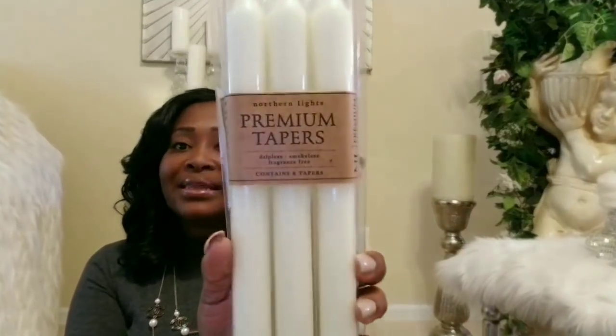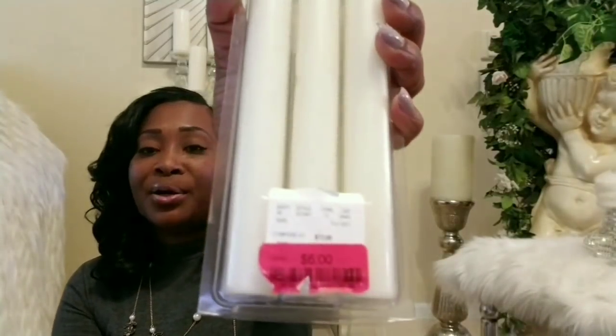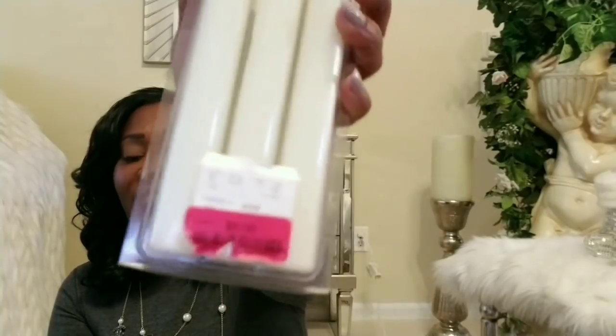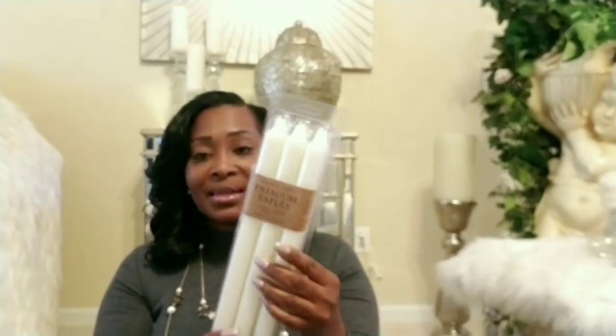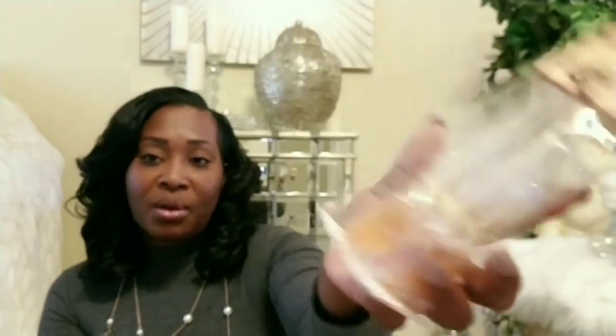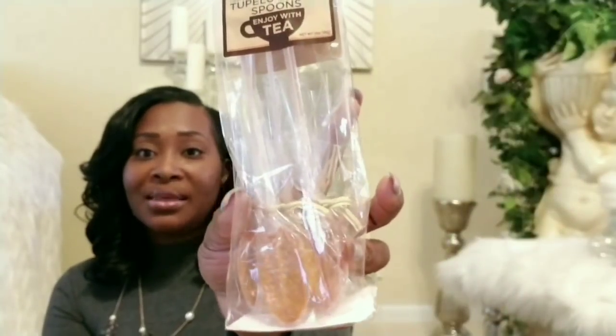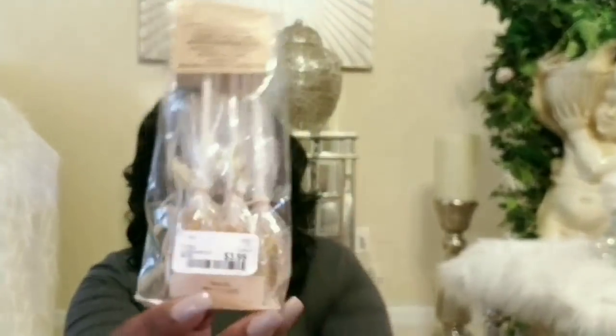I also got these candlesticks. I have been looking for tapered candlesticks for I don't know how long, and I ended up finding these at Home Goods on clearance for six dollars. I want to put them with some beautiful candle holders I purchased from Goodwill on my coffee table for Christmas. Also, while I was cashing out I saw these honey-flavored tea bags — I love tea, so I bought these. They were only $3.99.